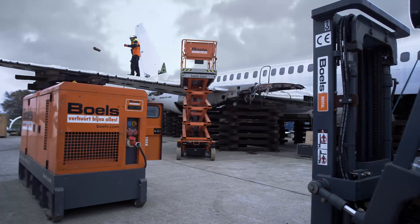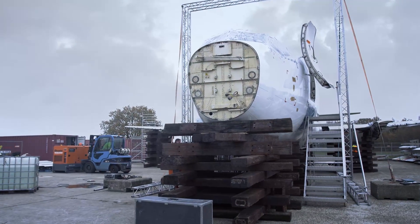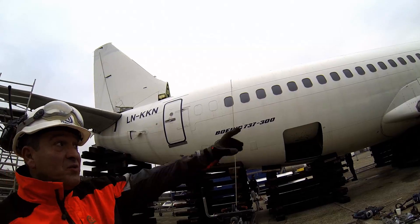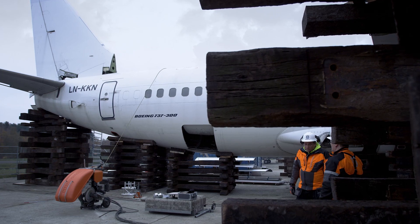It was incredibly important that no debris would be coming off the plane while cutting. If any debris was to end up on a nearby runway, it could be disastrous for other aircraft. This is why a Husqvarna wire saw was used.